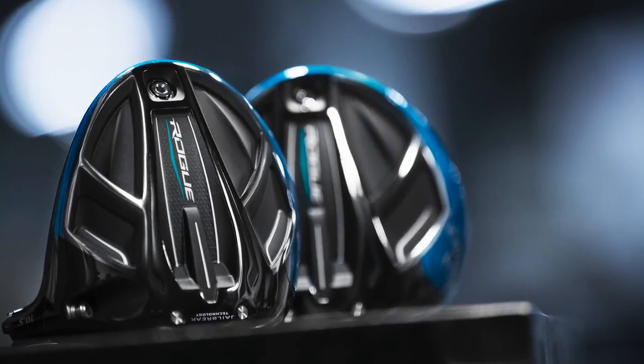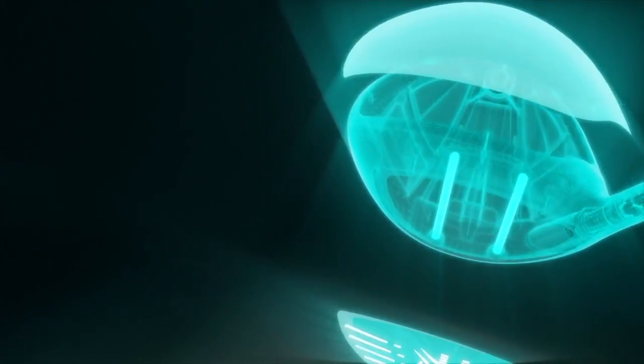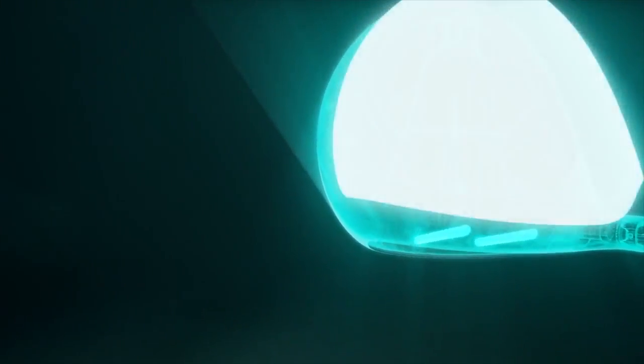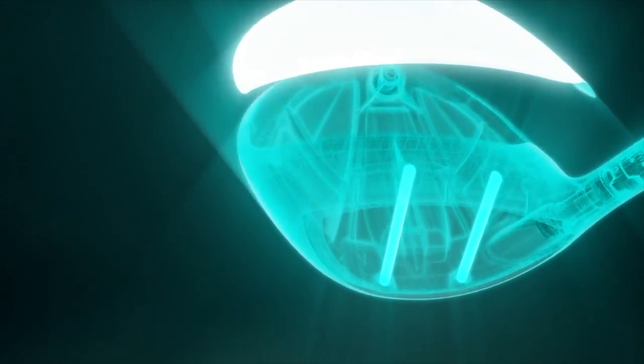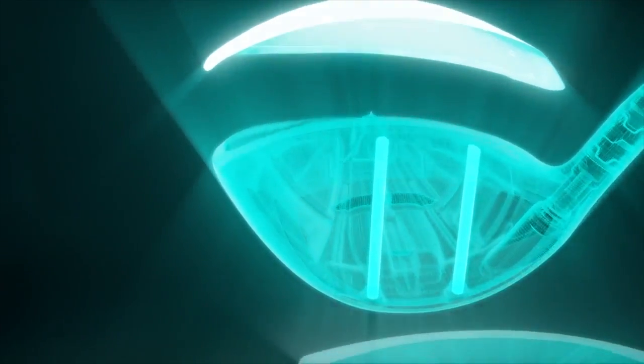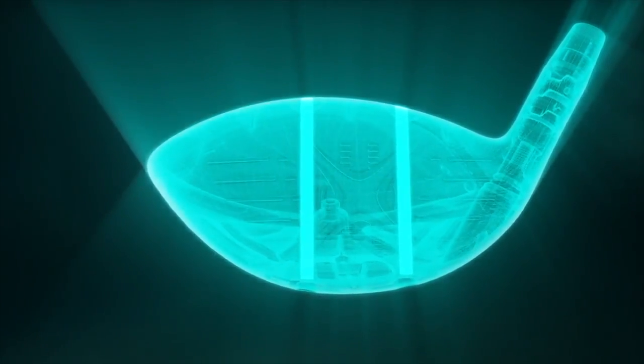So we've gone Rogue — we're doing something different. We're bringing out a whole new line. This doesn't replace Epic, but what it has is a new hourglass Jailbreak technology. We're combining that with a new face technology, the X-Face VFT, for what we call a Jailbreak Effect. So it's giving you that added ball speed — more ball speed than Epic with a lot more forgiveness.